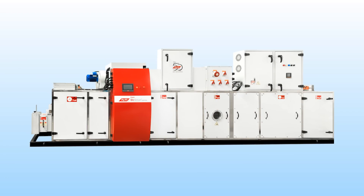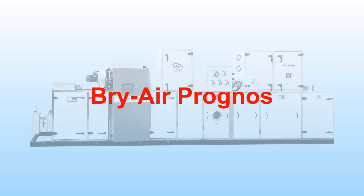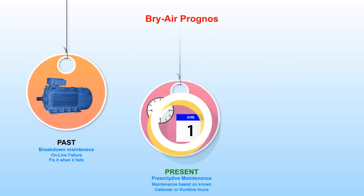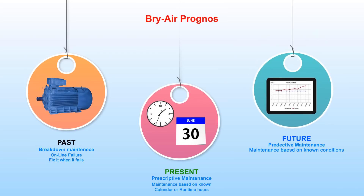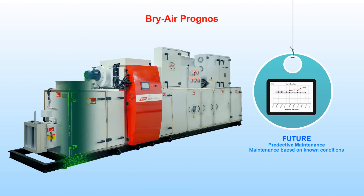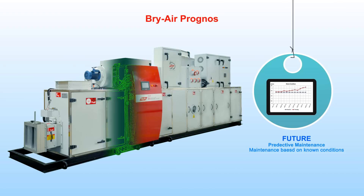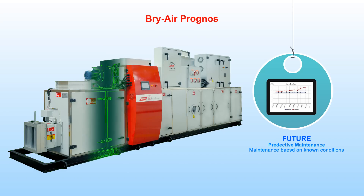Super Bry Smart comes with an optional feature — Bry-Air Prognose — a technology for predictive maintenance. Unlike traditional approaches where maintenance is done only after a failure is detected, or based on a calendar or run-time hours schedule, Bry-Air Prognose diagnoses and predicts various component failures and maintenance needs, pre-alerting the user to enable preventive maintenance and reduce downtime.